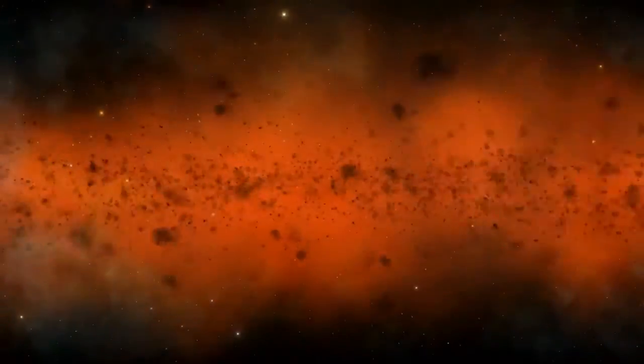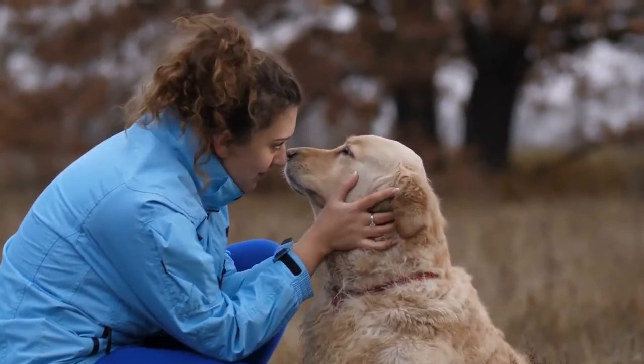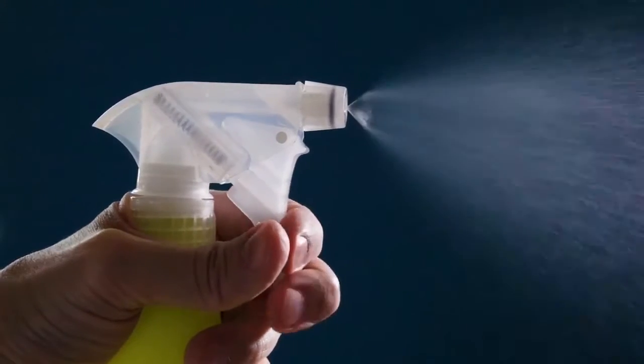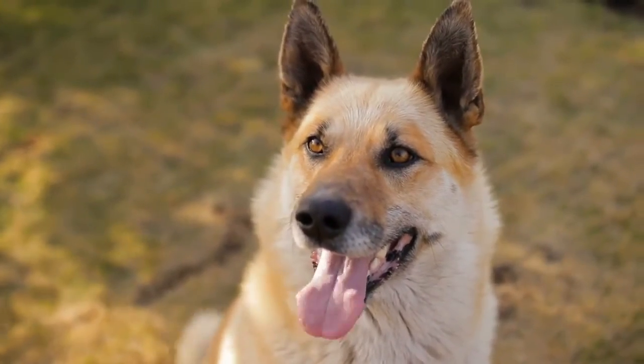It deters dirt and dust from the dog's body and even eliminates static cling. The fragrance is very pleasant and long-lasting. If your pet loves the smell of citrus fruits, then it will simply love it. This spray saves you a lot of time rather than brushing your dog.